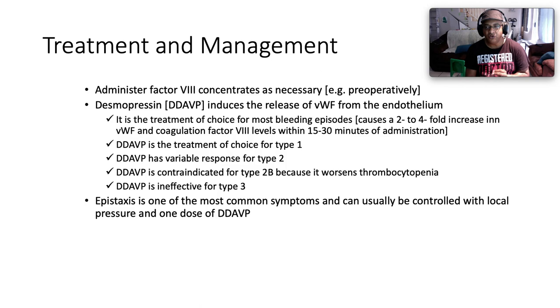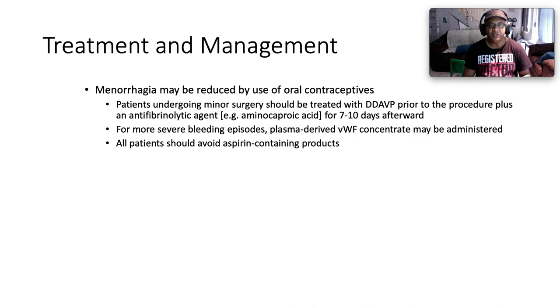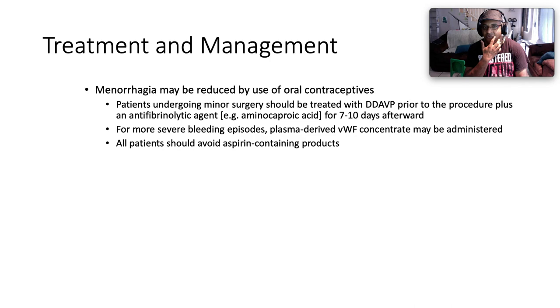Epistaxis is one of the most common symptoms and can usually be controlled with local pressure and one dose of desmopressin. Menorrhagia may be reduced by the use of oral contraceptives. Patients undergoing minor surgery should be treated with desmopressin prior to the procedure, plus antifibrinolytic agents — tranexamic acid, cyclocapron, or aminocaproic acid — for seven to ten days afterward. For more severe bleeding episodes, plasma-derived Von Willebrand factor concentrate may be administered. All patients should avoid aspirin-containing products.